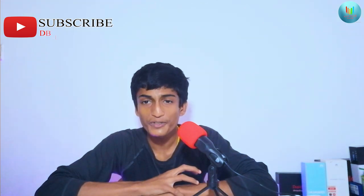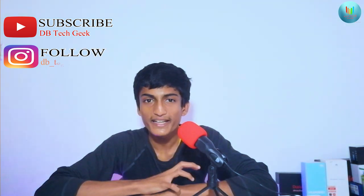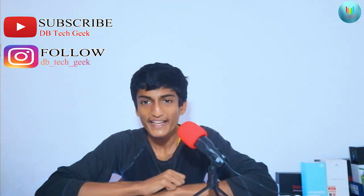If you'd like to subscribe to the channel, you can also check the technews.com update. Thank you so much for watching. See you next time.